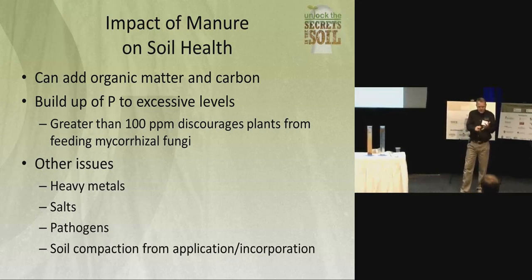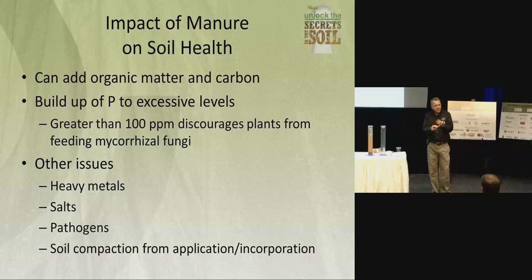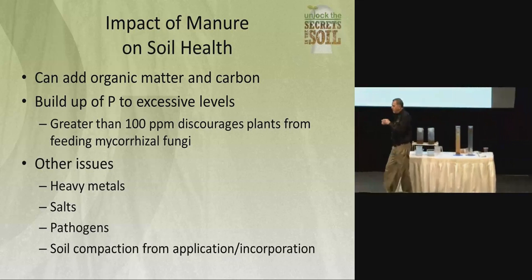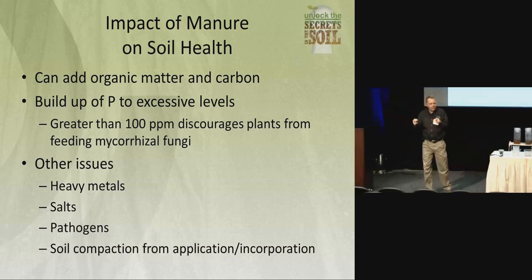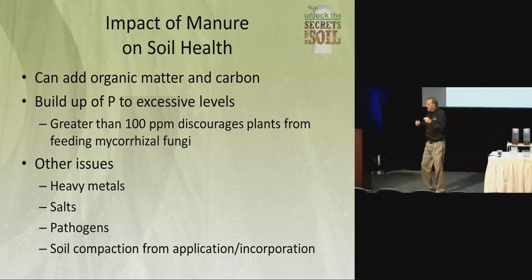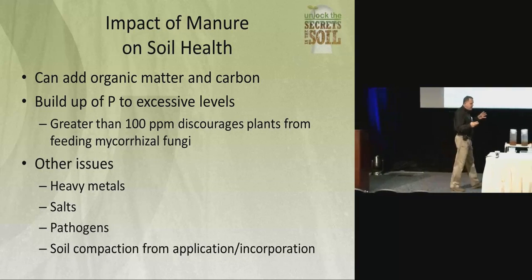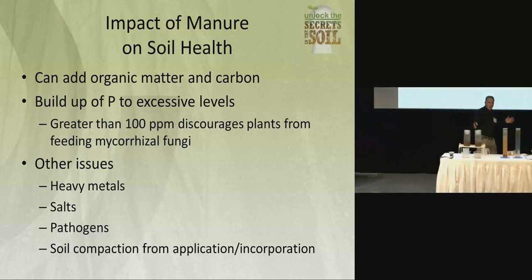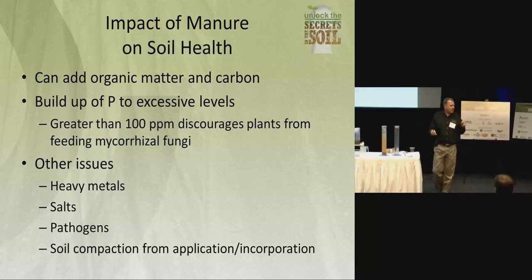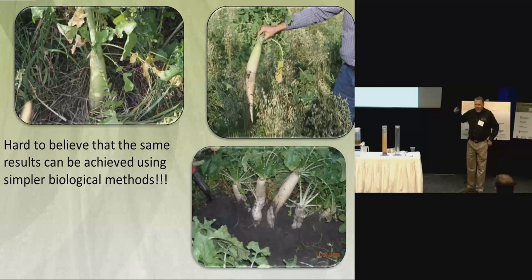It took me about three weeks standing in front of a mirror to say 'arbuscular mycorrhizal fungi' correctly. But here's what it does — 80% of the plants we use for food and fiber production benefit from this relationship. This mycorrhizal fungus will infect the root and send out a hyphae. It brings in water, moisture, zinc, and other micronutrients. In exchange, the plant gives it carbohydrates, sugars, and proteins to survive. In essence, we've expanded the root mass of the plant exponentially — instead of touching two or three percent of the soil profile, we're up to seven, eight, or nine percent. We're pulling in resources that were previously unavailable.